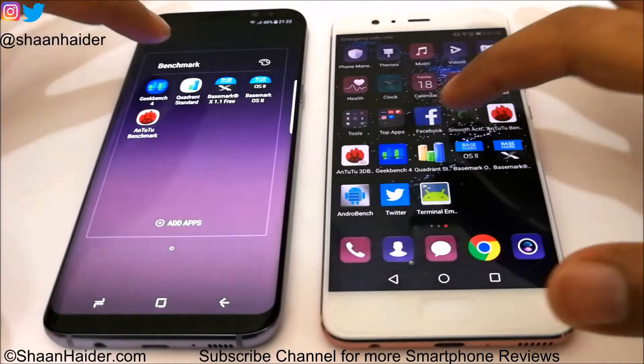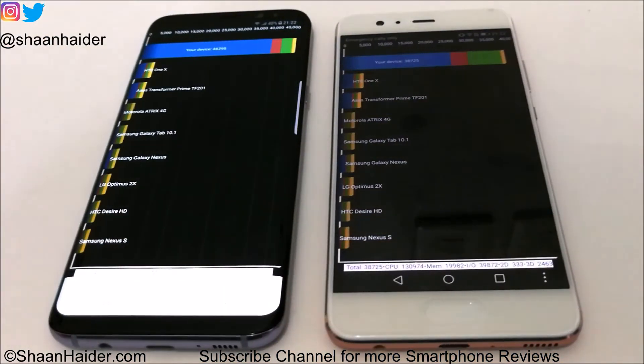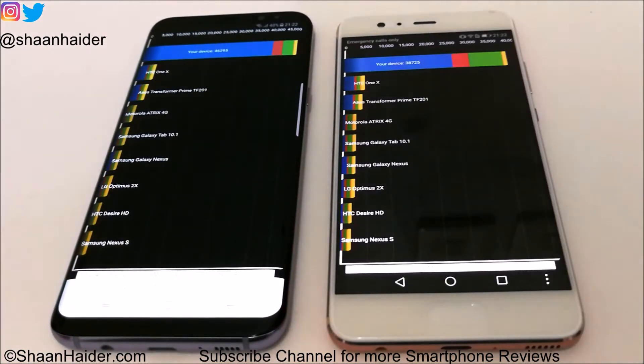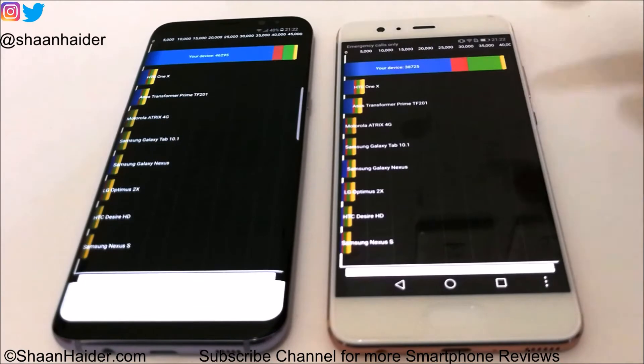Let's start with Quadrant Standard. Here you can have a look at the scores. Samsung Galaxy S8 Plus scored 46,295 and Huawei P10 Plus scored 38,725. The winner in this test is Samsung Galaxy S8 Plus, and you can credit the better hardware specs — the Huawei P10 Plus comes with the Kirin 960 processor, which is last year's flagship, while the Galaxy S8 Plus comes with either Snapdragon 835 or Exynos 8895 octa-core processor. So in this test the winner is S8 Plus.